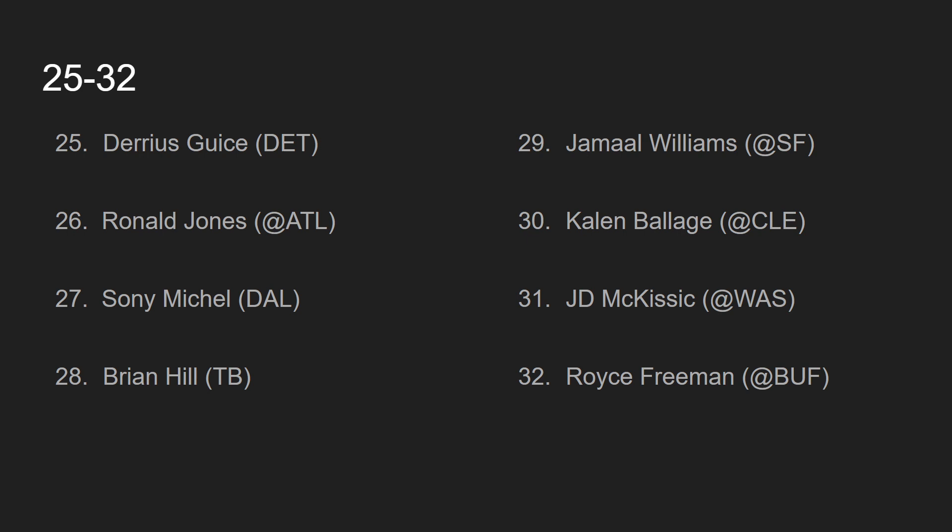At number 27, we have Sony Michel, going against the Dallas Cowboys. It seems like in this game they're going to have to pass a lot because it may be a closer game, so Sony Michel won't get as much work. And if Sony Michel doesn't score a touchdown, he's going to disappoint you. That's why I have him ranked at number 27.